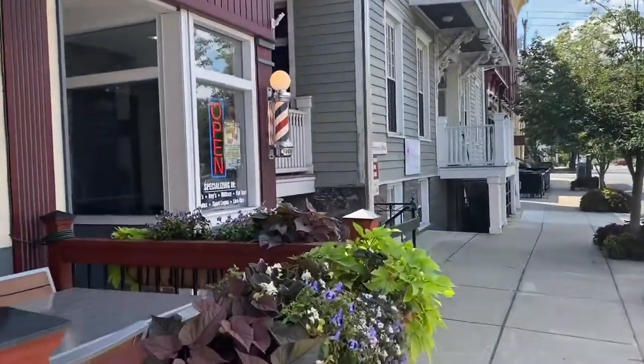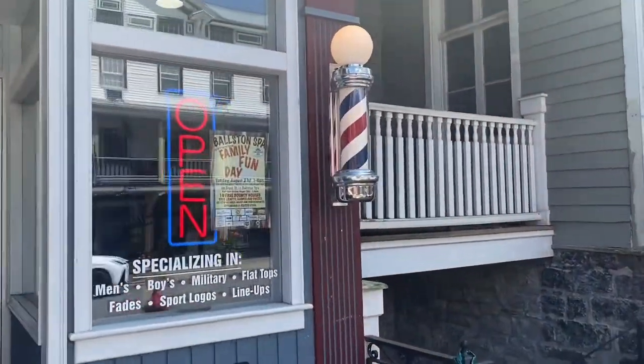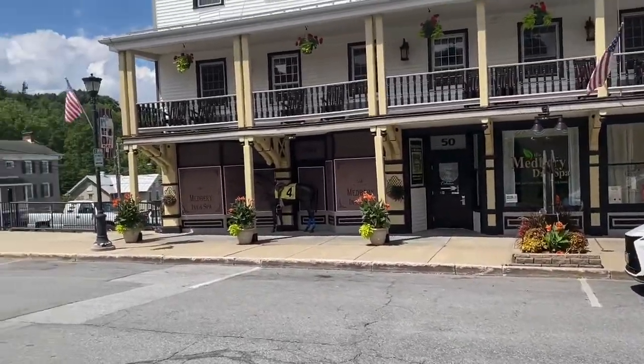Look at this — a little barbershop. Look at how cool that is. And again, we're not far from Saratoga Springs.